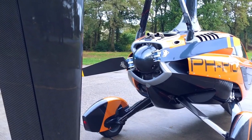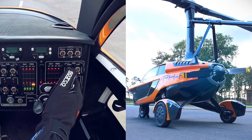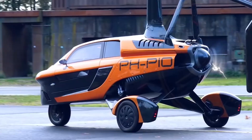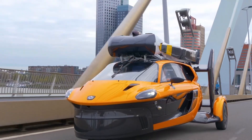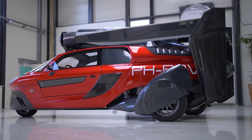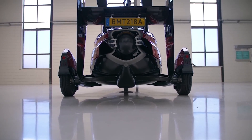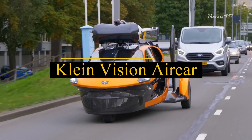In flight mode, it sips on fuel at 6.8 gallons per hour, covering 311 miles, while on the ground it's fuel efficient at 31 miles per gallon, cruising up to 817 miles. Take your pick from various versions, including the Liberty Sport at $399,000 and the Liberty Pioneer at $599,000. It's time to elevate your journey with PAL-V Liberty.